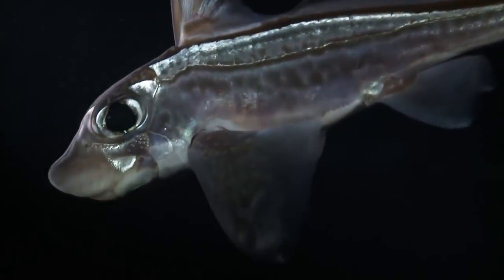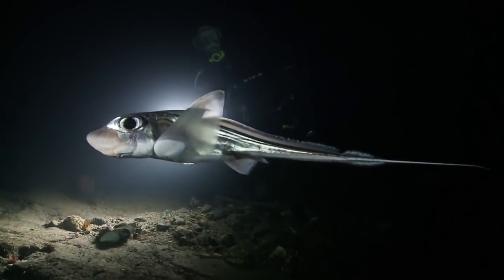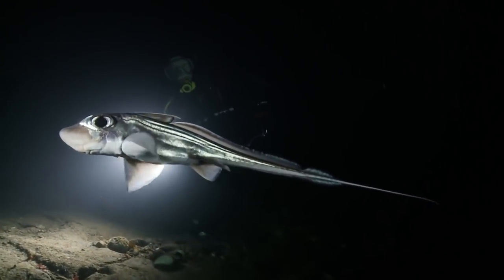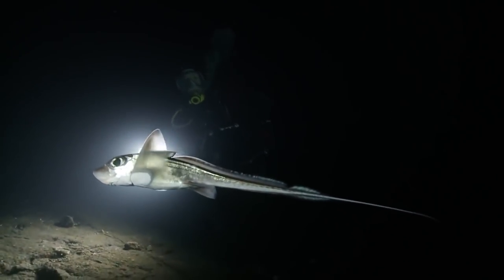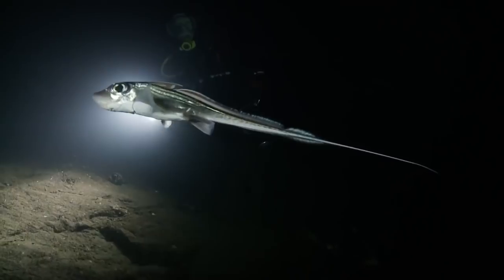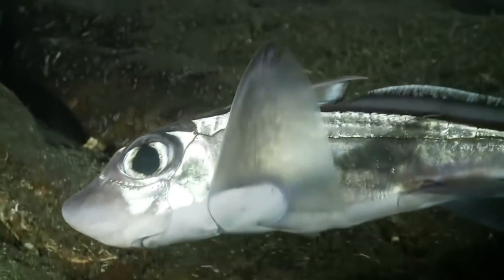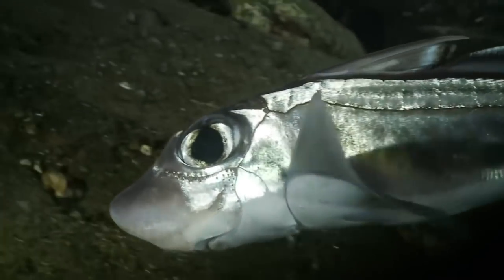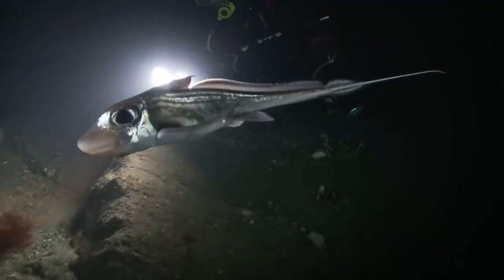Chimera means made from parts of different animals. This primitive fish is the missing link between sharks and rays. Evolving around 340 million years ago, when the two species split, it's mostly shark, but still glides on large ray-like fins. They are the oldest group of fish, widespread in ancient seas, but now mostly confined to the deep. They are a rare sight in such shallow water.